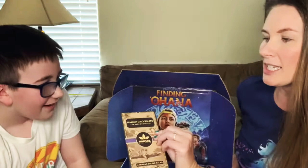This is Hawaii chocolate, guys. I wonder what that tastes like.